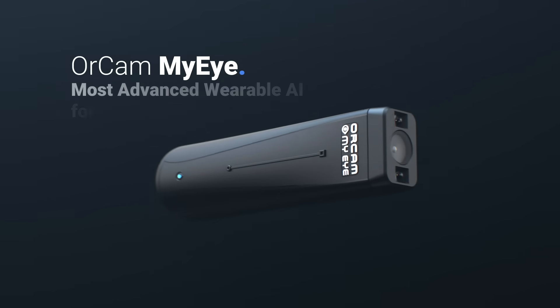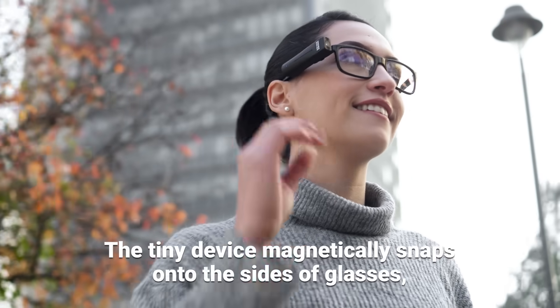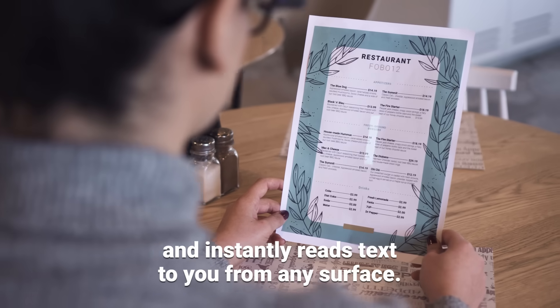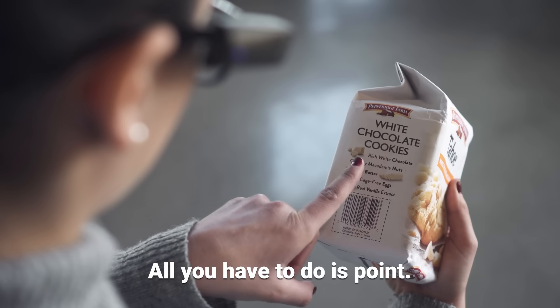Introducing OrCam MyEye, the most advanced wearable AI for vision impairment. The tiny device magnetically snaps onto the side of glasses and instantly reads text to you from any surface. All you have to do is point.